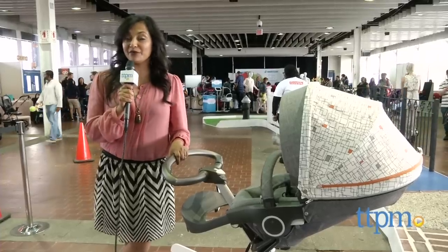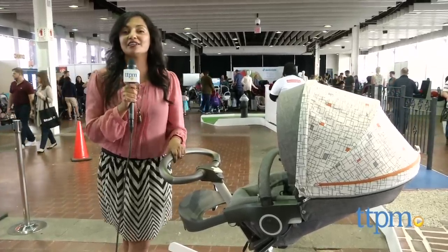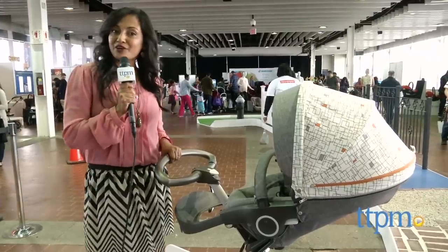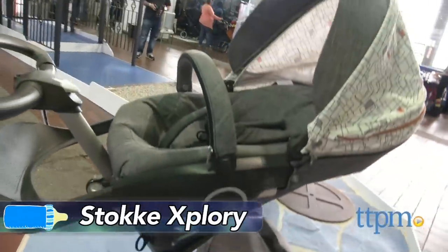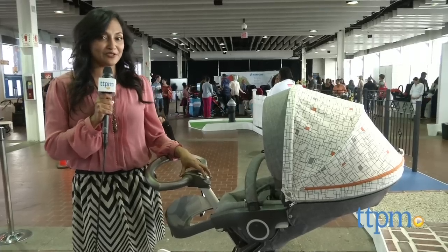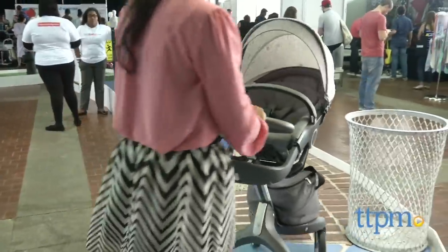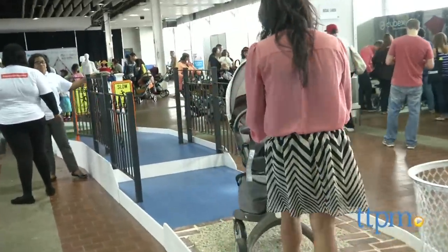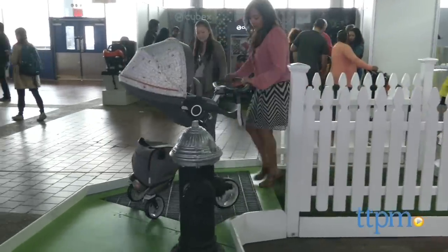So there you have it, my big recap of the New York Baby Show. I hope you had fun. I'm going to take a stroll on the stroller track with my favorite stroller, the Stokka Explorey. Make sure to swing by TTPM.com and subscribe to our YouTube channel for more baby product reviews every day. I'll see you next time. Bye.